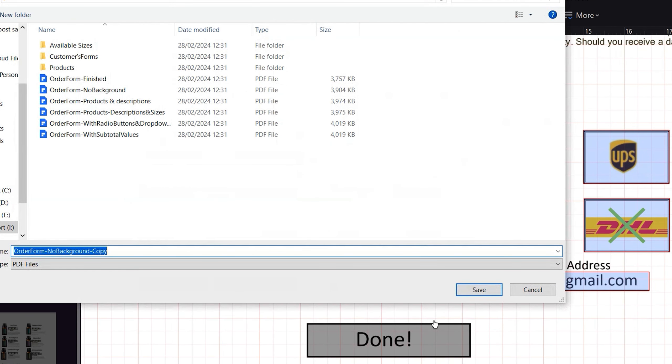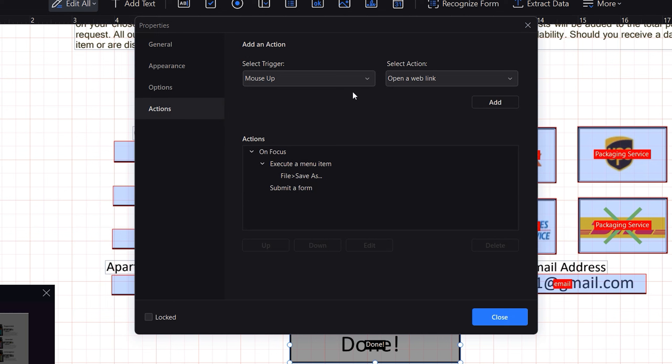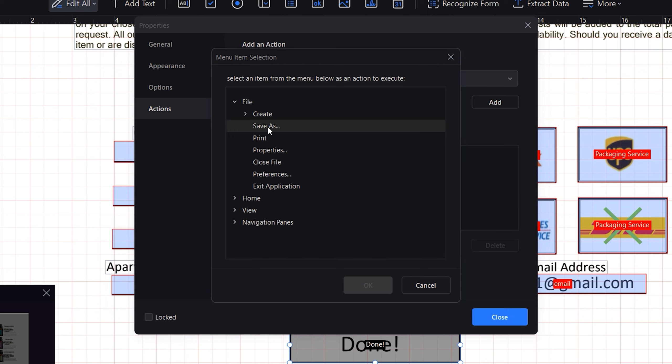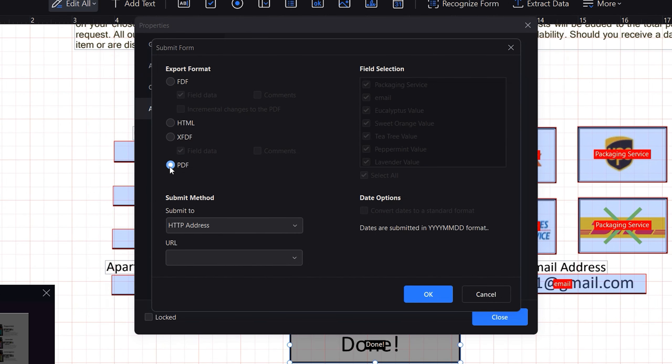And lastly, there's one more button on my form I'd like to discuss in detail. This button does two things: first, it saves any changes you've made to the document, and secondly, it helps customers send their filled-out forms to me via email. It's pretty easy to set up — just open the Properties menu, go to the Actions tab and set up a trigger to execute a menu item when you click on it by selecting the Save As action. Then you will need to create another trigger that submits the form when the button is clicked. When setting up this trigger, specify the export format as PDF and indicate that you want the document sent to your email.